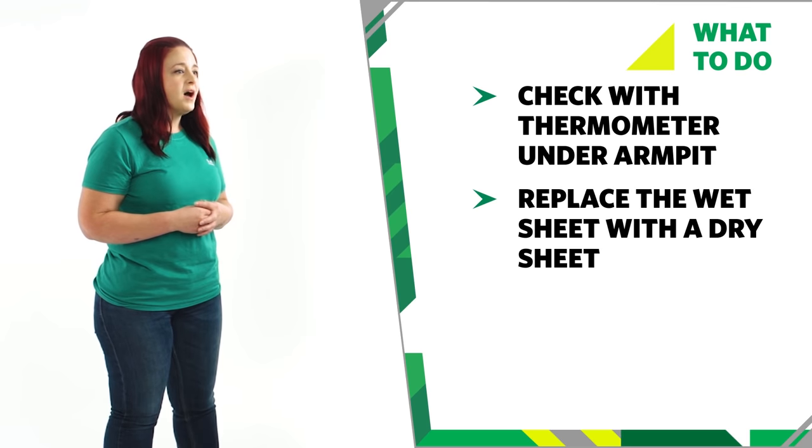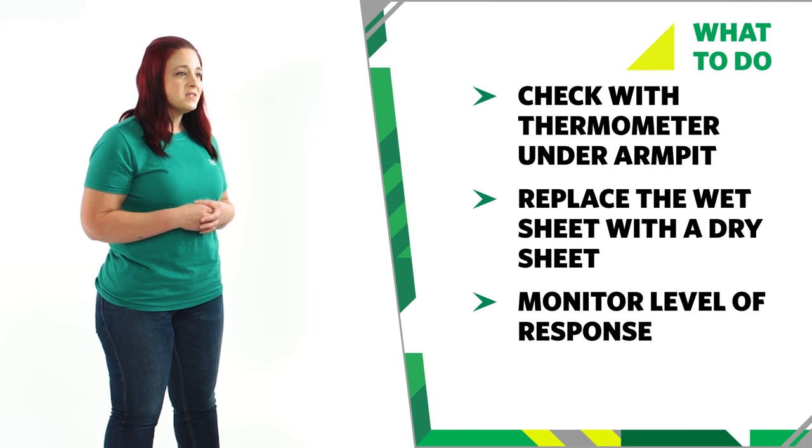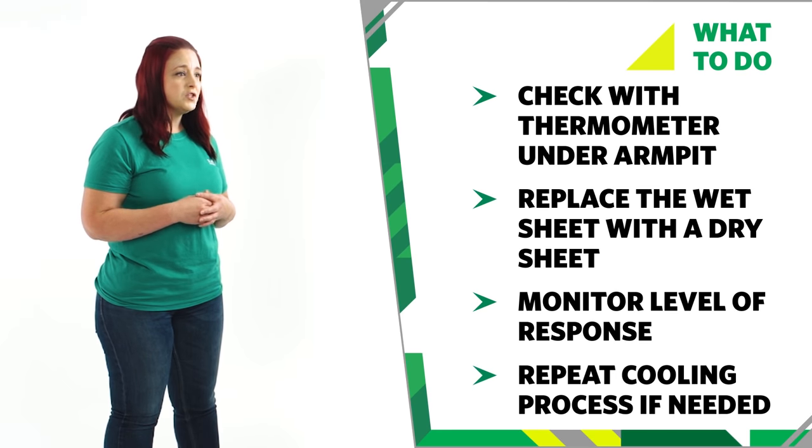While waiting for help to arrive, monitor their level of response. If their temperature starts to rise again, repeat the process to try and cool them down. If they become unresponsive at any point, prepare to treat an unresponsive casualty.